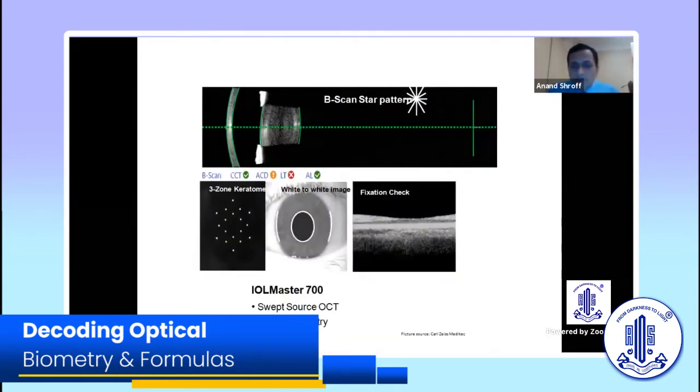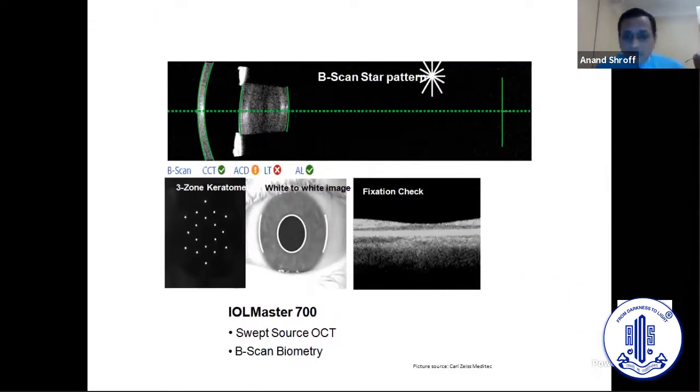For us, the improved keratometry means we don't have to do a topography in every case. In our setup, if there's astigmatism of 0.6–0.7 D we immediately switch to a toric lens. In my EDOFs and toric trifocals we are nearly at 75–80% toric because of accurate K readings. Anyone over 0.75 D gets a toric, if the incision axis doesn't neutralize it. With my EDOFs using the Mini Well, I'm probably about 85% toric.